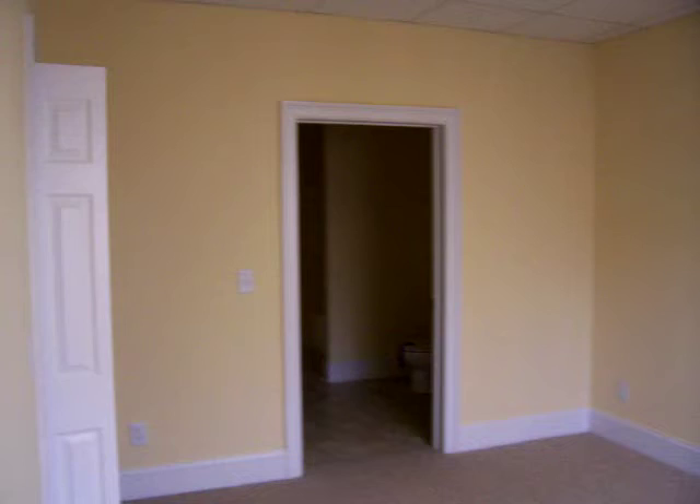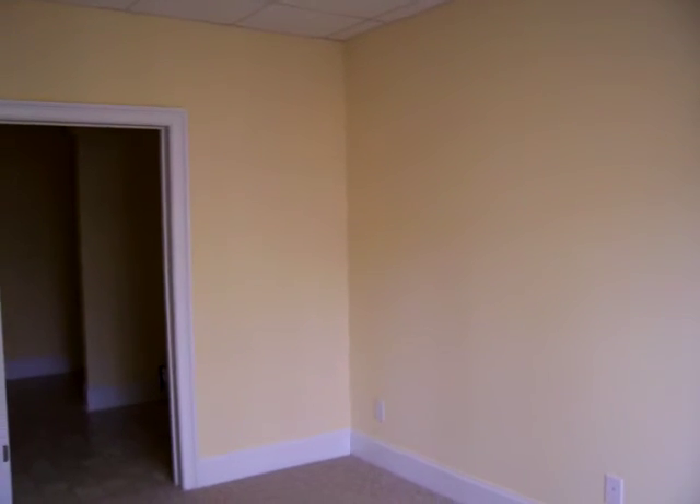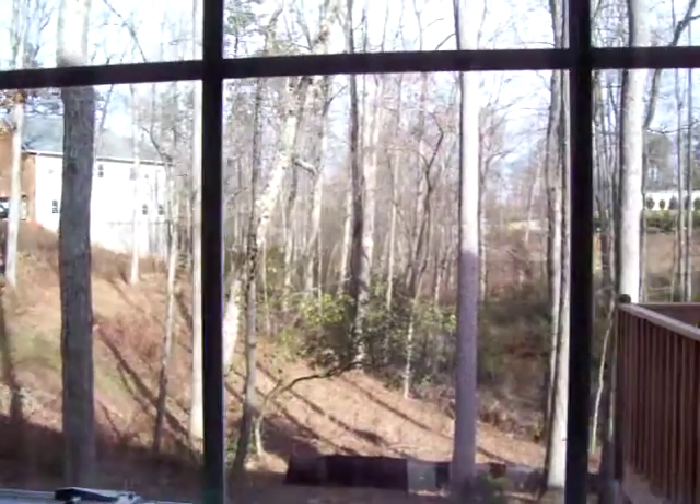We also have a little bedroom, it's probably about 14 feet by 12 feet. This bedroom has a nice daylight view outside and a view of the creek.